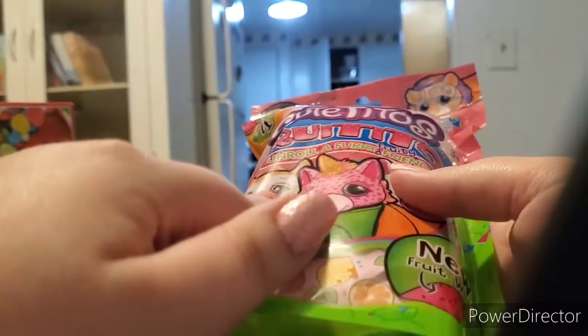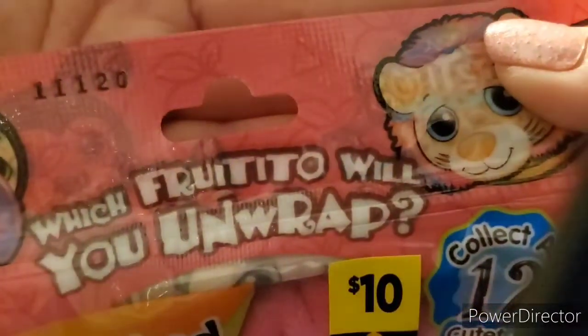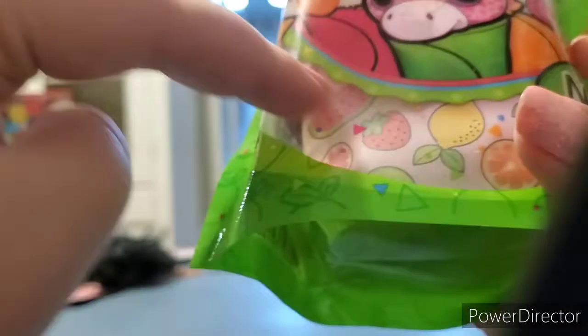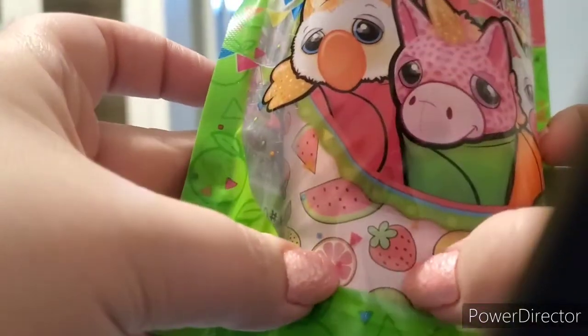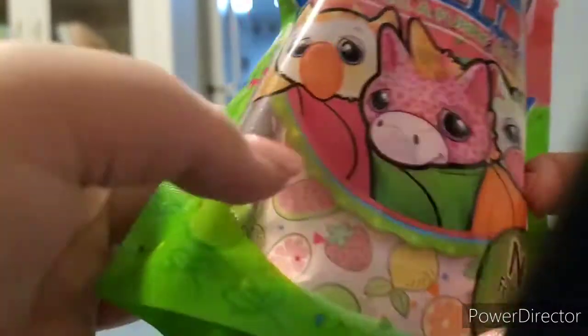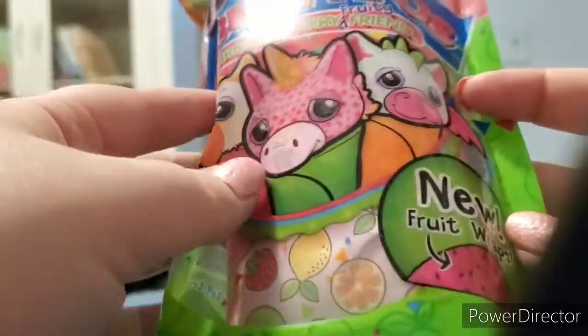The bag it's in looks to be a tear bag — it has a little notch here. The bag itself is pink and green with shapes: up top it has apples and triangles in a bright cotton-candy pink, and on the bottom it also has apples, triangles, and little confetti-looking things. There's a little clear see-through window and we can see a squishy thing in there that has a lot of fruit on it — strawberries, I think a pomegranate, a lemon, orange slices, watermelon, and I think kiwi or lime. It says 'new fruit wraps,' so I'm assuming this will be fruit-themed.